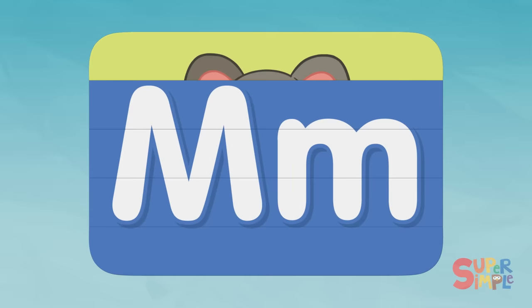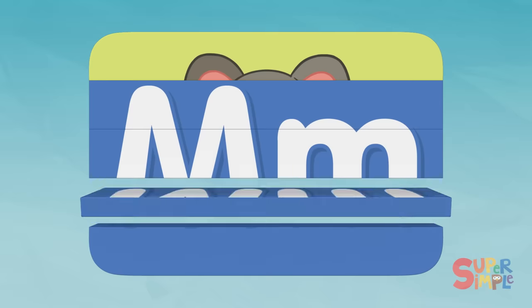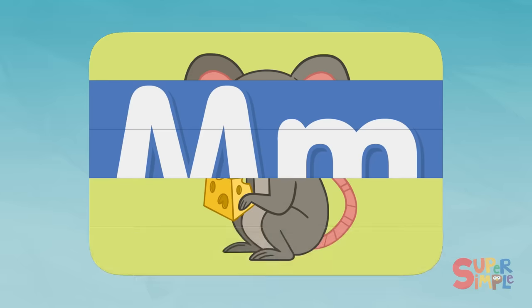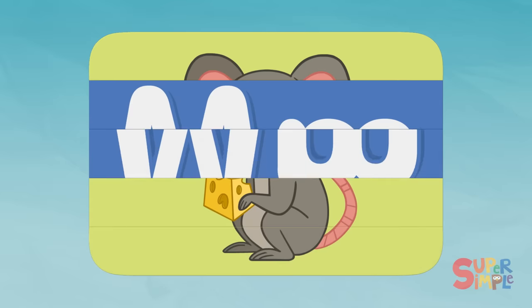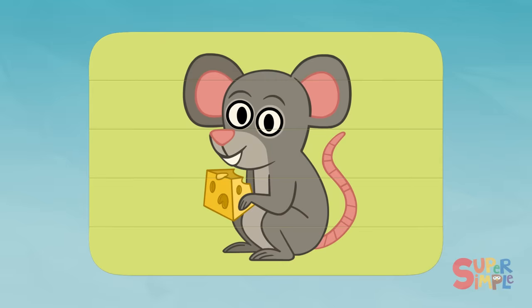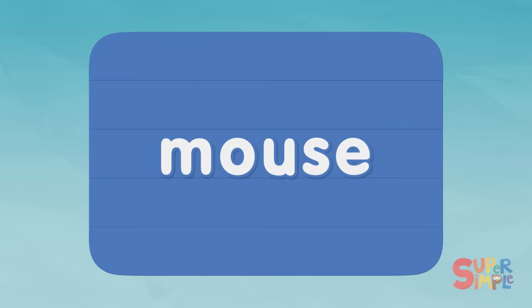Are those ears? I think I see cheese. I see some feet. I know what this is. Mouse — mouse begins with the letter M.